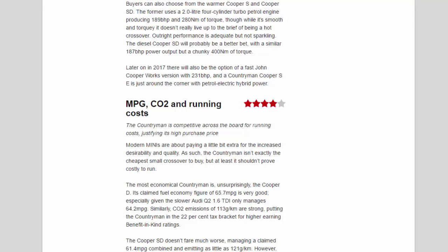The diesel Cooper SD will probably be a better bet, with a similar 187 bhp power output but a chunky 400 Nm of torque. Later in 2017 there will also be the option of a fast John Cooper Works version with 231 bhp, and a Countryman Cooper SE is just around the corner with petrol-electric hybrid power.